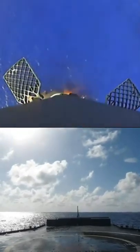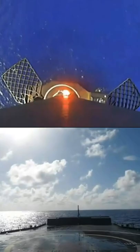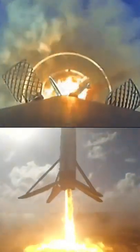And confirmation of good orbit on the second stage. Stage one, landing leg deploy. Expected loss of signal, Cape.